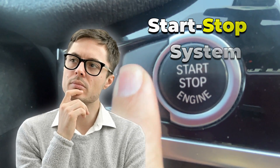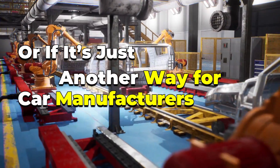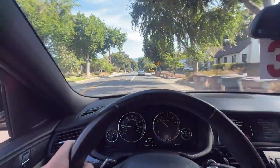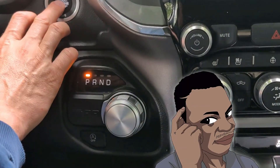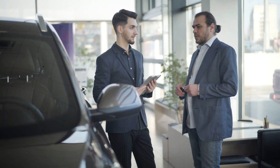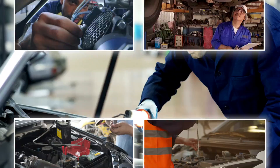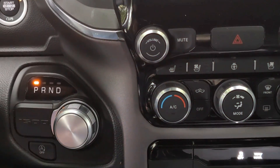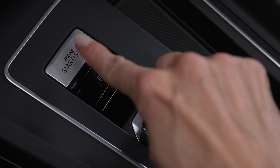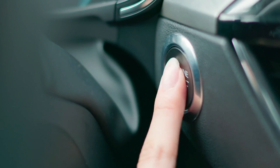Have you ever wondered if the start-stop system in your car is actually saving you money, or if it's just another way for car manufacturers to meet emissions rules at your expense? On the surface, it seems like a brilliant idea — shutting off the engine at red lights to save fuel and reduce emissions. But is it really as great as it sounds? What if this so-called eco-friendly feature might be costing you more in the long run? From hidden maintenance costs to frustrating delays, there's a lot more to this technology than meets the eye. By the end of this video, you'll know the full truth about start-stop systems, and whether they're truly worth the hype or just another clever marketing trick.